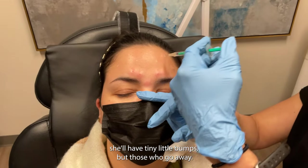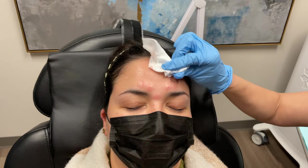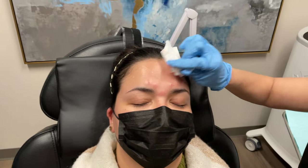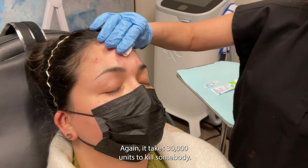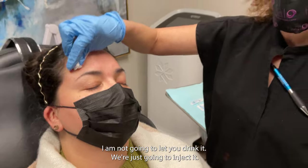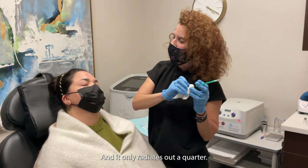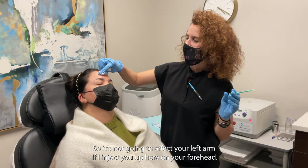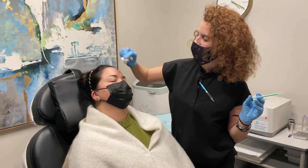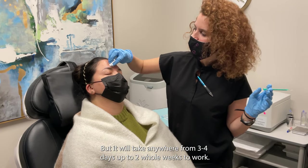For the next 10 minutes she'll have tiny little bumps, but those will go away and then nobody will know she even did it. It takes 30,000 units to kill somebody — I'm not going to let you drink it, just going to inject it. It only radiates out a quarter inch, so it's not going to affect your left arm if I inject you on your forehead. It will take anywhere from three to four days up to two whole weeks to work.